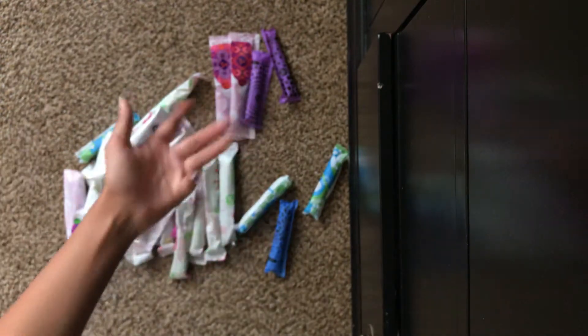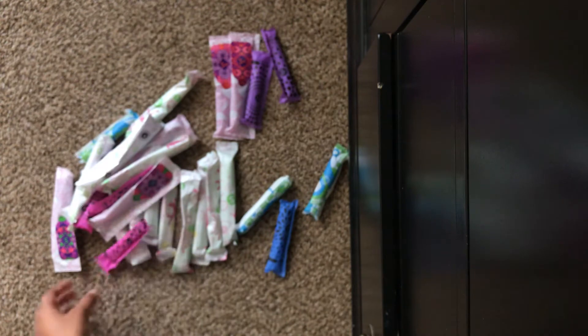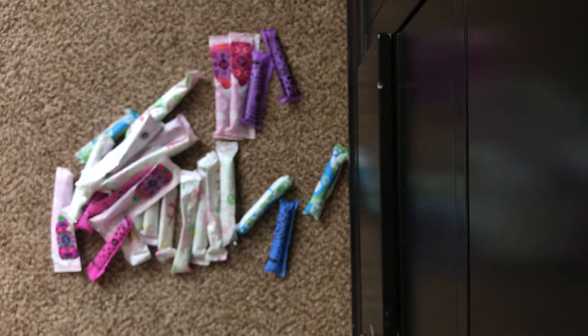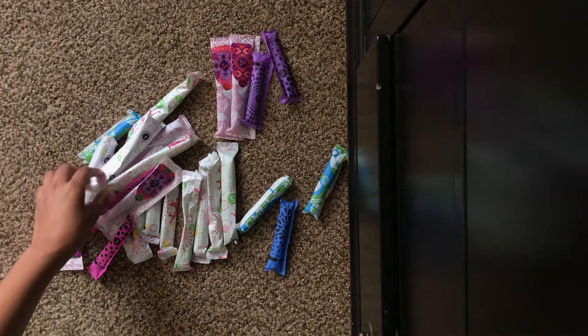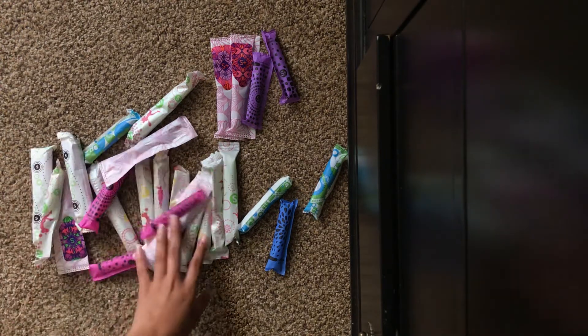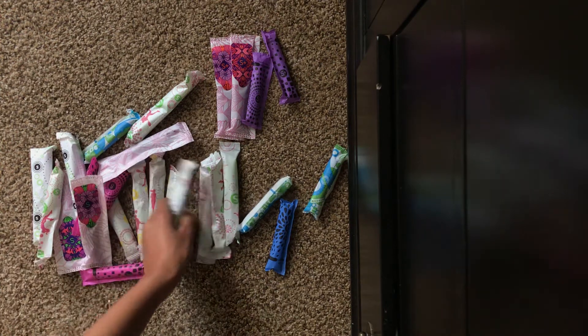Again, you don't have to put exactly what I put — this is just an example. Definitely include your personal favorites or what you like. So I think that's all the Super Plus. Now for Super tampons: